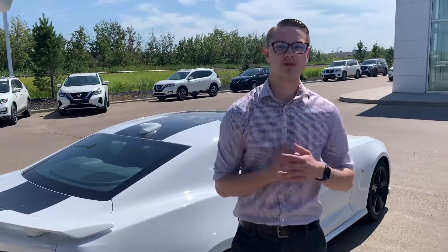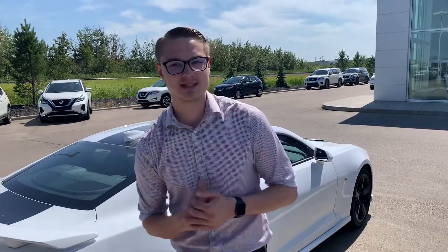Please get in contact with me here at the store. The best phone number to reach me at is 780-769-0060 to begin arranging a test drive. Talk to you soon!